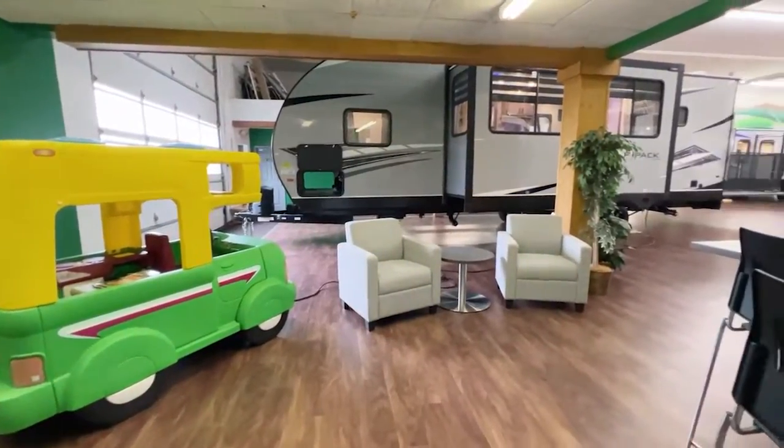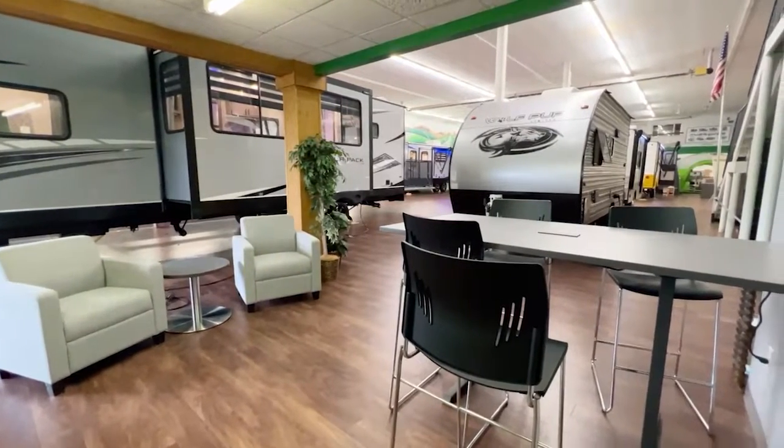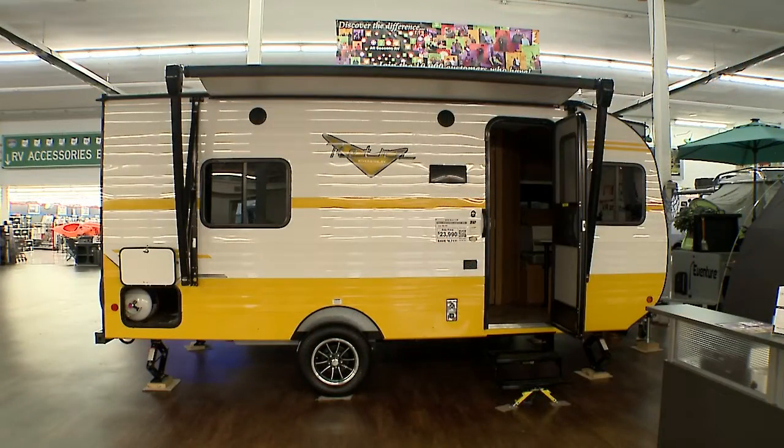The neat thing is our staff — most of them currently RV, or have RV'd in the past — so we have a special relationship. We understand the buying process, and they can really educate you from beginning to end if you're a first-timer, as well as an experienced RVer.